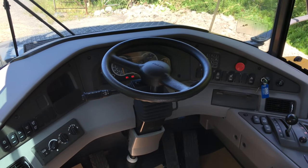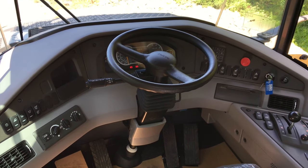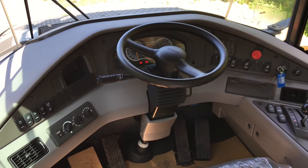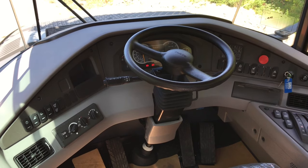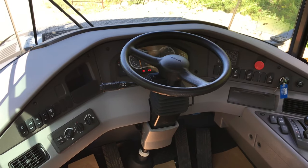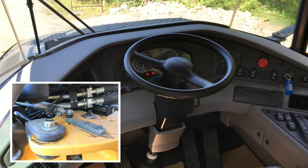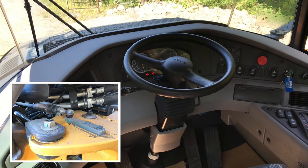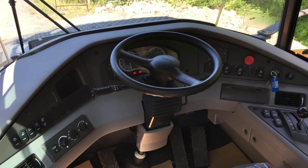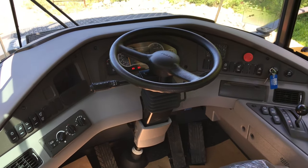Unlike some competitors, Volvo seats the operator in the center of the cab, giving them a view of both sides of the truck. They put maneuvering on a silver platter with a hydromechanical steering system that offers a short turning radius for tight job sites and a smooth experience on long-haul roads. This is thanks to Volvo's steering feedback rod, which interprets trailer movements and sends back steering valve corrections automatically so the operator doesn't have to. The steering system also has a secondary pump, so if power fails during a trip, the operator will have full-power steering until the unit is stopped.